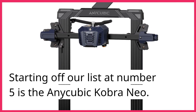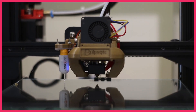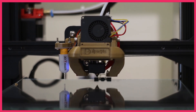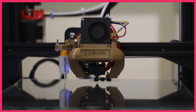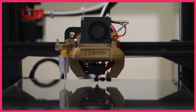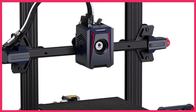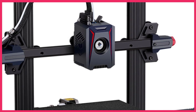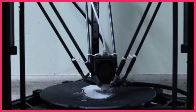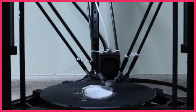Starting off our list at number 5 is the Anycubic Cobra Neo. This printer is known for its fast printing speed and high precision. It has a large build volume of 235x235x250mm and comes with a 4.3-inch touchscreen for easy operation. Priced at around $300, it's a great option for beginners. It offers a balance between affordability and performance, and its user-friendly interface makes it perfect for printing various types of models, from small trinkets to larger objects.